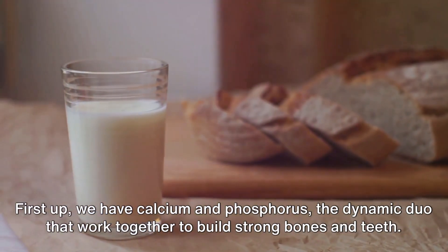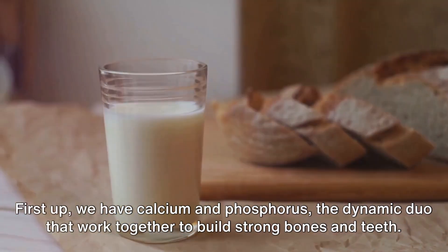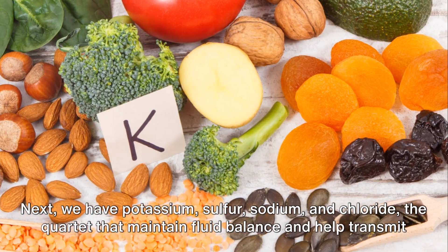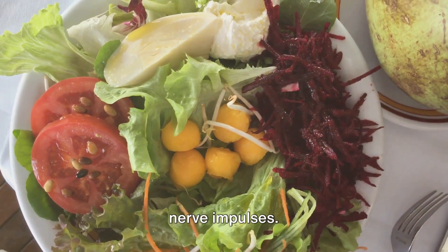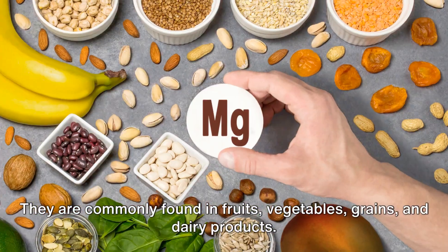First up, we have calcium and phosphorus, the dynamic duo that work together to build strong bones and teeth. You can find these two in dairy products, fish, and whole grains. Next, we have potassium, sulfur, sodium, and chloride, the quartet that maintain fluid balance and help transmit nerve impulses. They are commonly found in fruits, vegetables, grains, and dairy products.